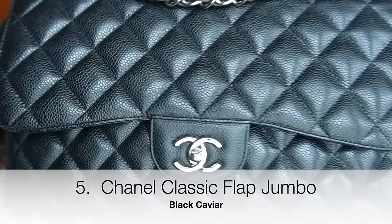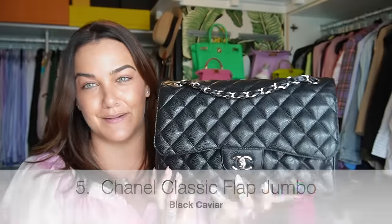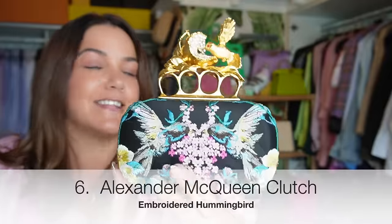My Chanel classic flap in the jumbo size in black caviar leather with silver hardware. I bought this one pre-loved from The Purse Affair — it's glorious, and it's the only classic flap in my collection.